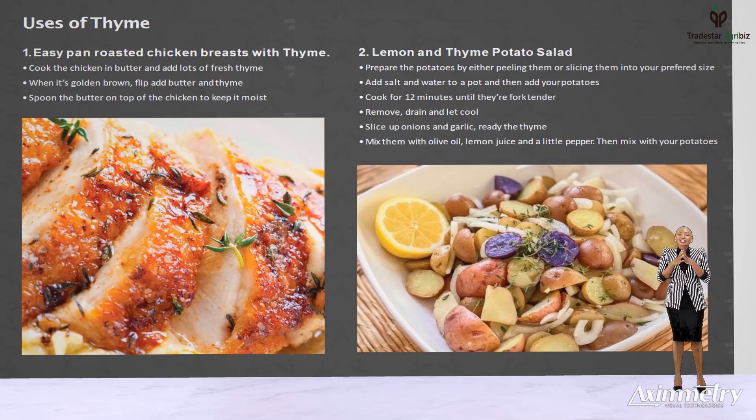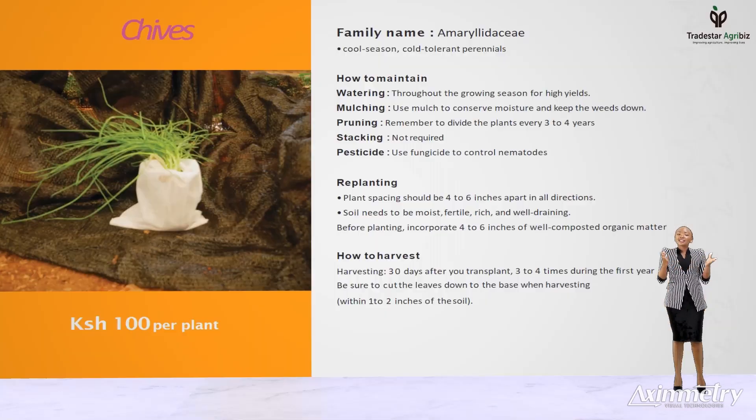Chives. Chives is a well known member of the onion family. They happen to be the mildest of all the onions. They're the easiest to grow of the fresh herbs. This herb has a hollow thin grass stem that grows in clumps. The chive plants we sell are planted in a 6 by 9 bag with 25 plants in the bag, making the clumps bigger and larger to your advantage as a buyer.